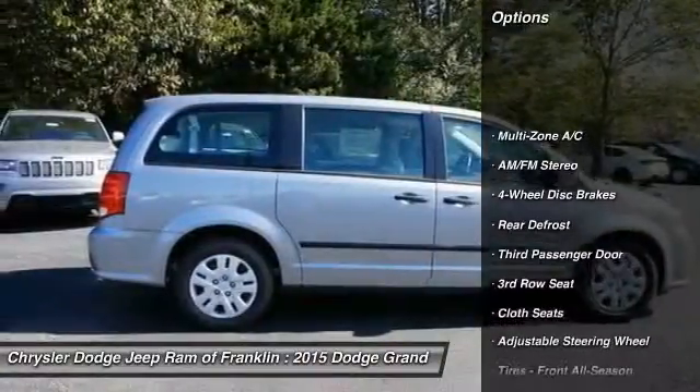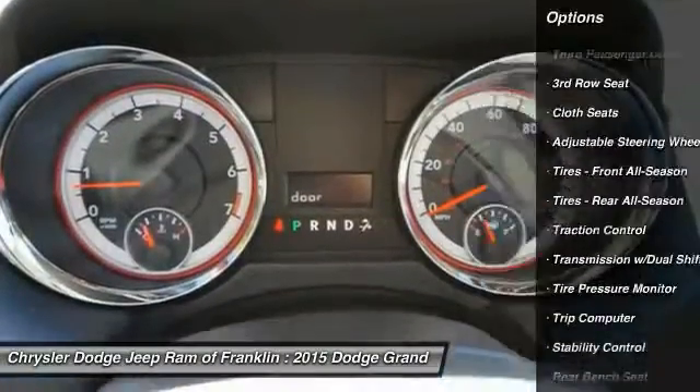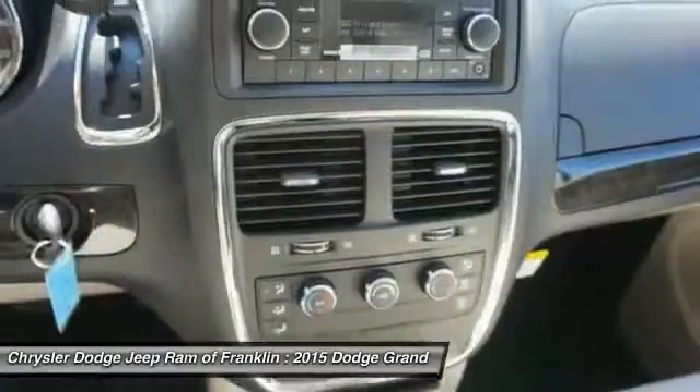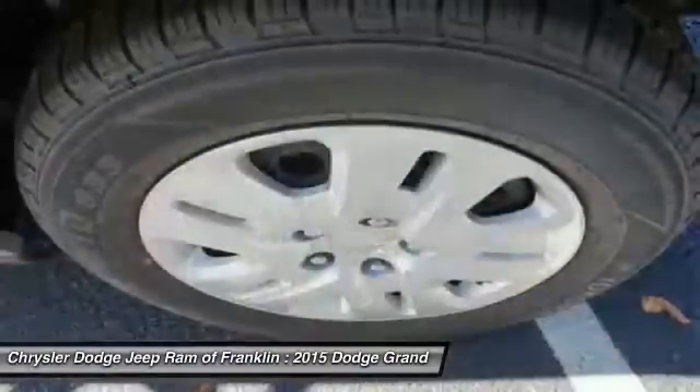Stability control, traction control, keyless entry, steering wheel audio controls, power steering, adjustable steering wheel, driver airbag, four-wheel disc brakes, four-wheel ABS, cruise control.